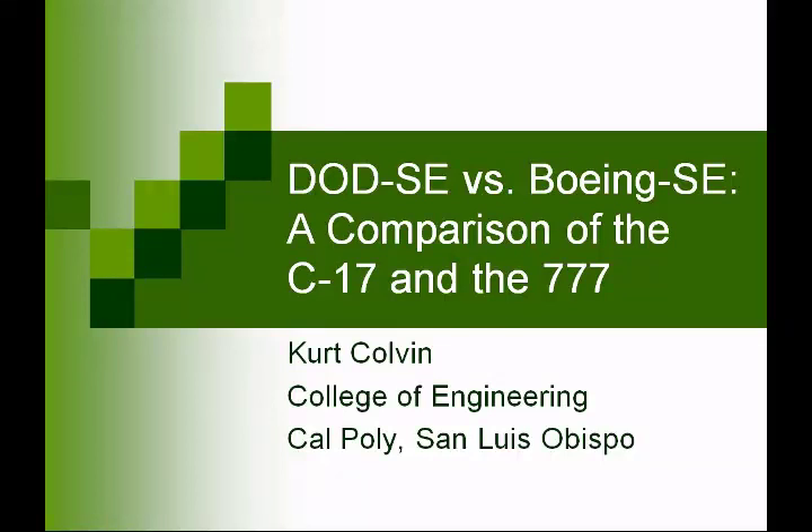Greetings. I'm Kirk Colvin from Cal Poly San Luis Obispo. Welcome to this podcast on the Department of Defense Systems Engineering vs. Boeing Systems Engineering. This is really a case study in government vs. commercial systems engineering.